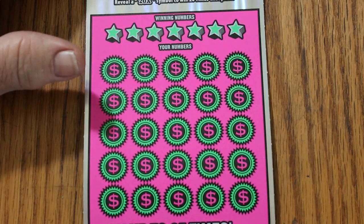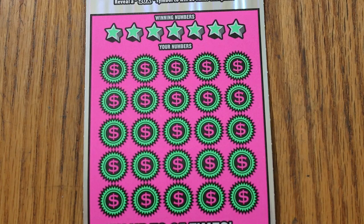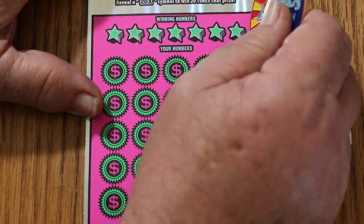This ticket has been reissued with the new colors — the pink colors. I checked the prizes left, and there's roughly half of everything left, so this still has some life in it. Anyway, let's get going.